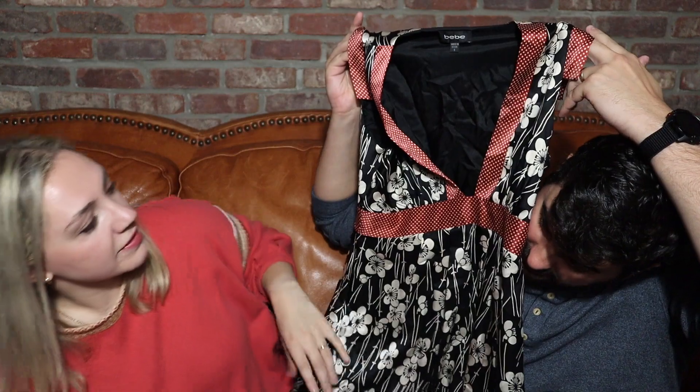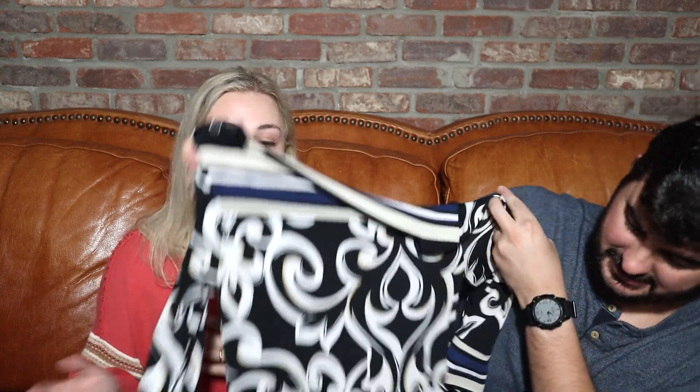The & Other Stories dress and the cashmere vest are like the three things I'm excited about. Not too excited about the rest. I've definitely seen this brand before at the thrift store — White House Black Market. That is an expensive brand.